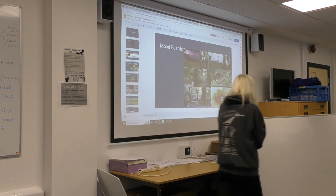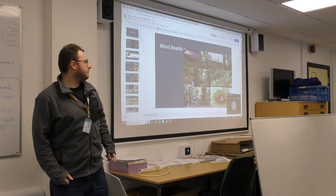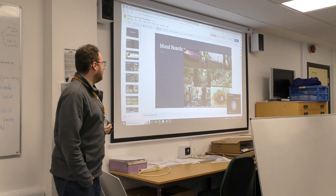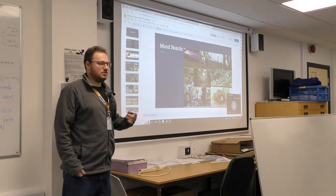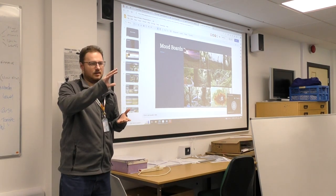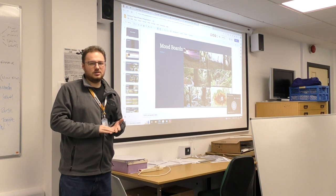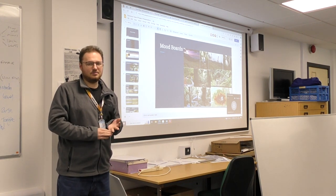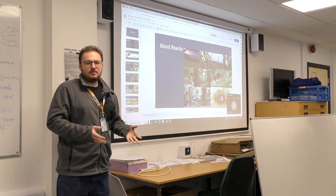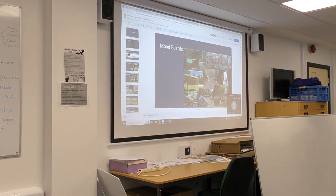These are the mood boards for the environments, using the information provided by the client and reference images to capture the essentials for the rainforest - the main feel and look of the environment, such as places of interest, the main campsites, rocks, waterfalls. And that's the second half of it.